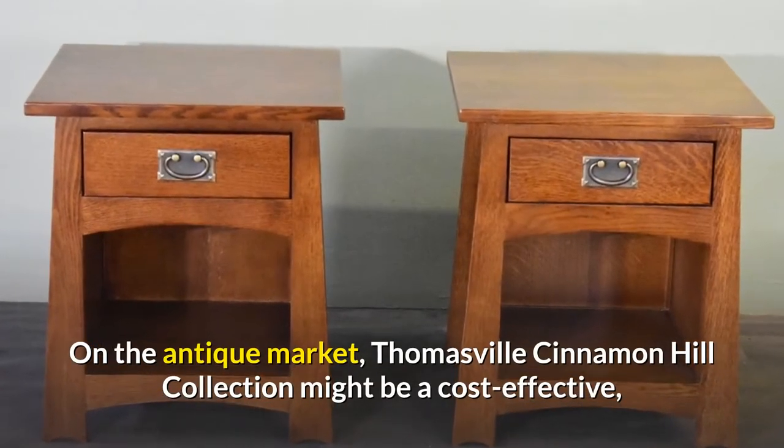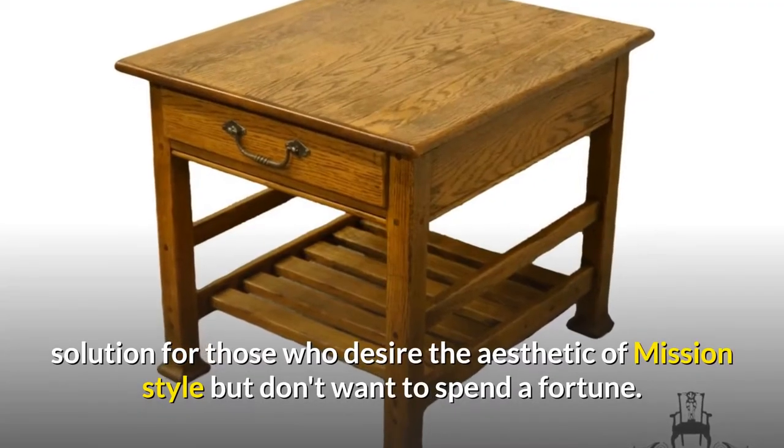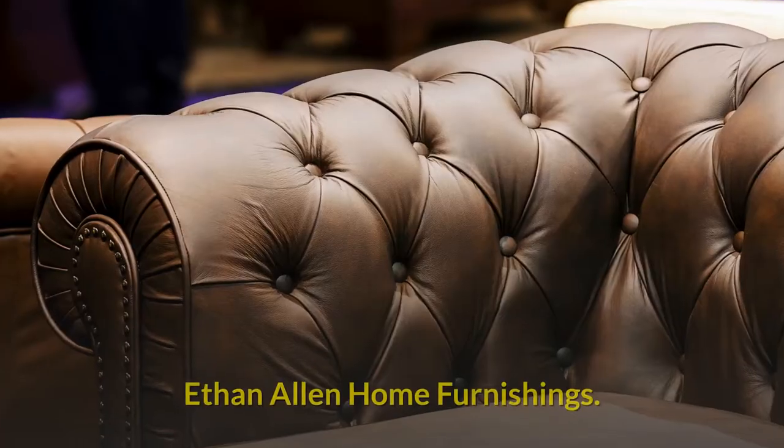On the antique market, Thomasville's Cinnamon Hill collection might be a cost-effective solution for those who desire the aesthetic of Mission Style but don't want to spend a fortune.